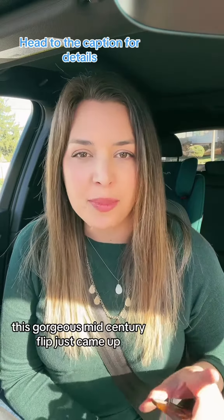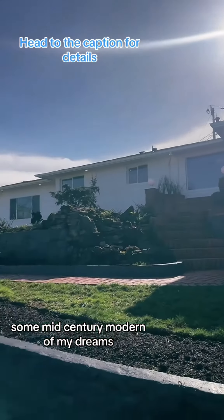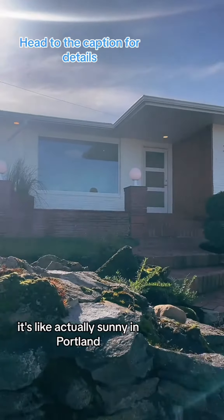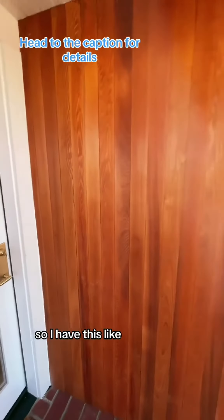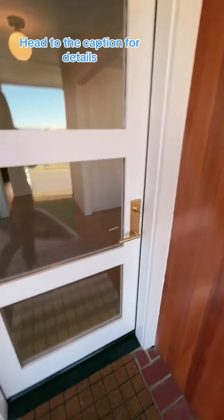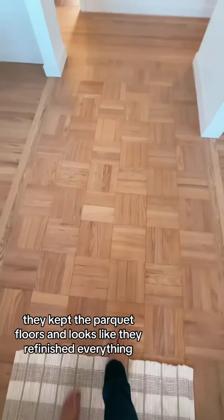This gorgeous mid-century flip just came up — let's go check it out. It's a mid-century modern of my dreams. It's actually sunny in Portland, so we have this really pretty paneling and a gorgeous glass door with gold detail. They kept the parquet floors and it looks like they refinished everything, which was so smart.